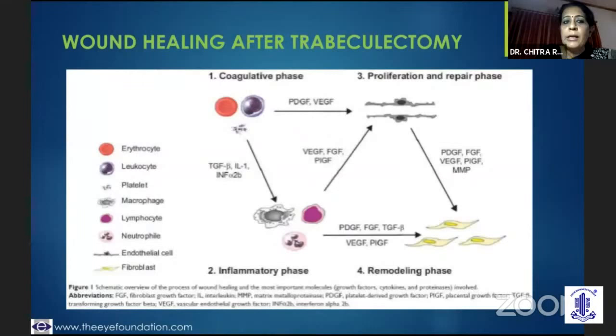We need to understand the wound healing after trabeculectomy — it is largely in four phases. The coagulative phase is during the course of surgery or immediately after, where you need to catch the bleeders, do adrenaline-soaked sponges or very gentle cautery. Then you go on to the inflammatory phase in the immediate post-op where it's absolutely mandatory to increase the frequency of the topical steroid drops. The role of wound modulators is less here.